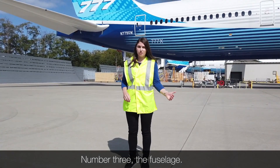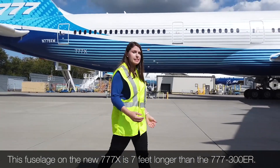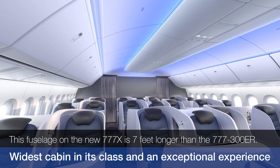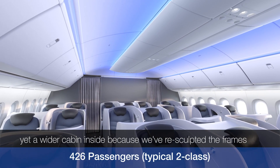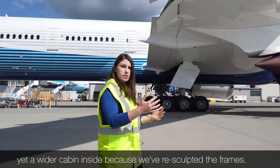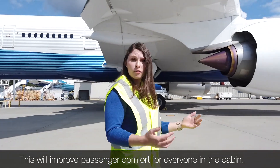Number three, the fuselage. This fuselage on the new 777X is seven feet longer than the 777-300ER. It's the same width on the outside, yet a wider cabin inside because we've re-sculpted the frames. This will improve passenger comfort for everyone in the cabin.